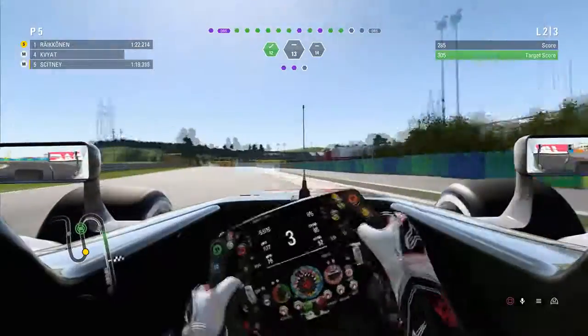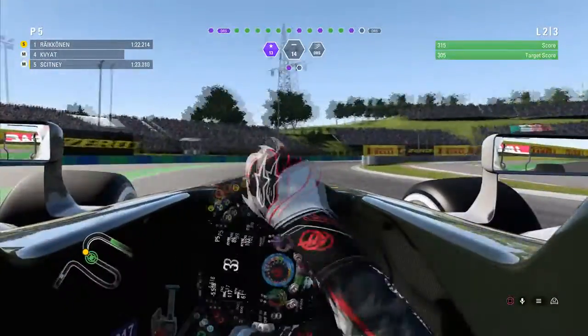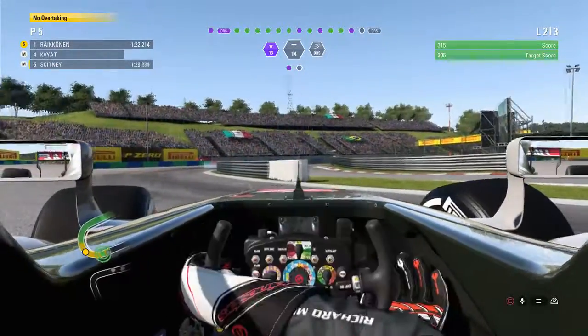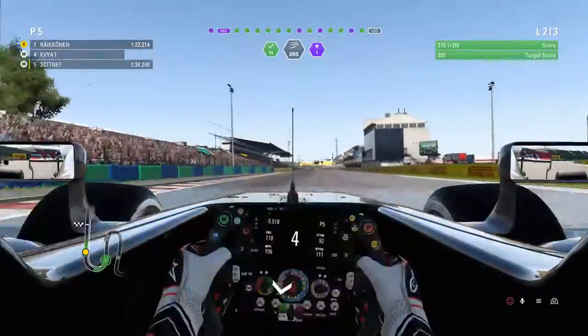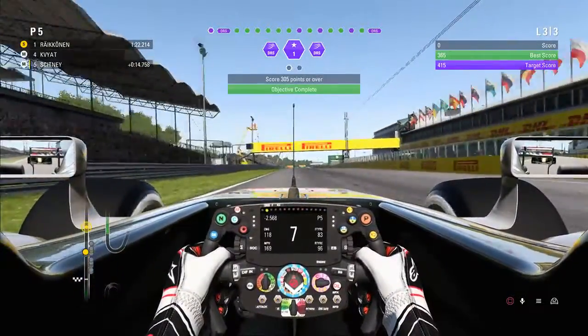On to practice. First of all, on the track acclimatization test, despite a massive moment on the final corner, we still managed to get a green score overall. Hungary is one of the tracks I feel I do pretty well on in previous games, so hopefully we can be really good around here.